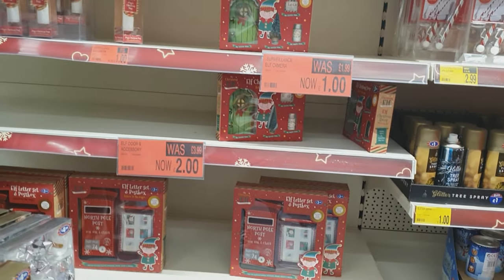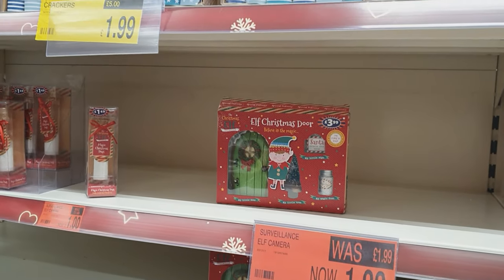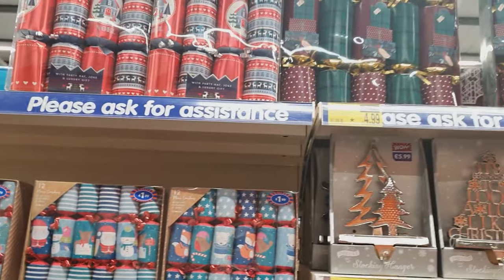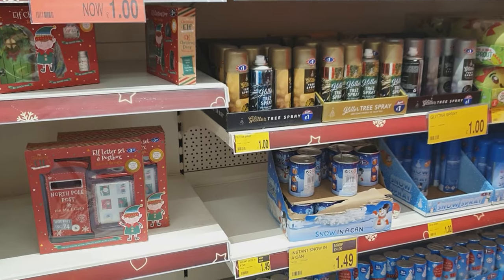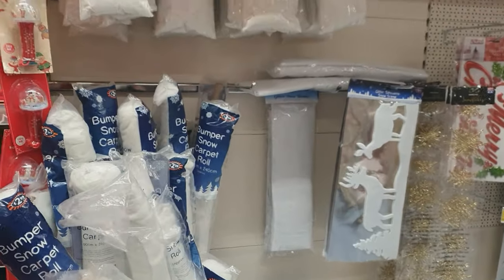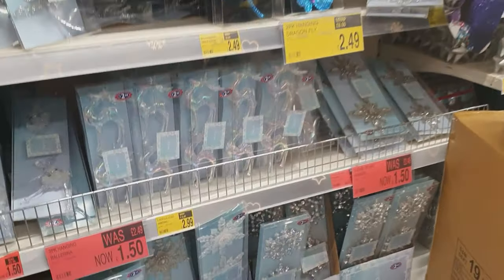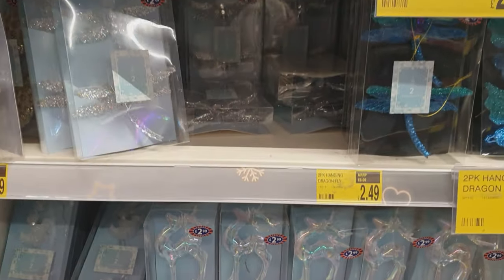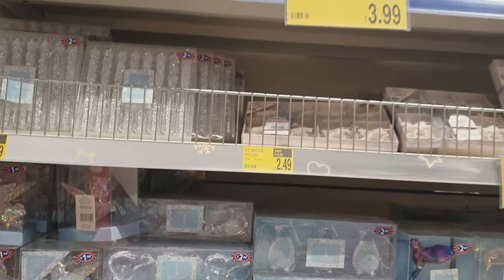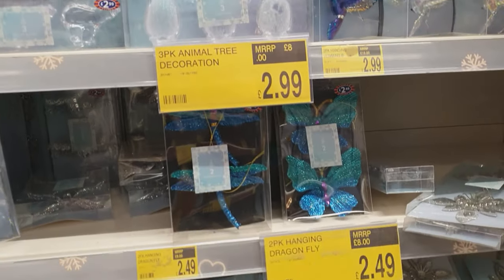These elf doors were only two pounds and you also get a little tree with it, some magical dust, and a little sign. You've also got stuff for Elf on the Shelf. There's snow glitter which you can flock your trees with. This crystal selection was really beautiful - I'd love to see a full tree done in all of this, and there was a huge selection in B&M.